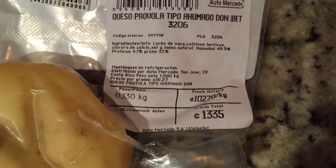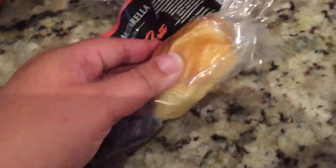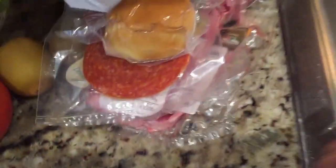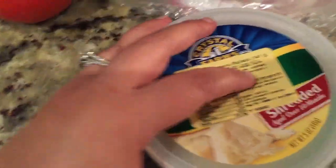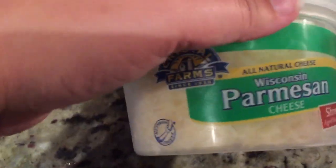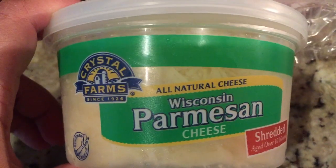This is amazing — I don't even know if they have this in the States. It was $2.75 and it is actually mozzarella cheese that is smoked, and it is delicious. I also got a thing of Parmesan cheese — this is from Crystal Farms. Normally it's like $6, but they had it on clearance for $4, so that's why I picked it up.